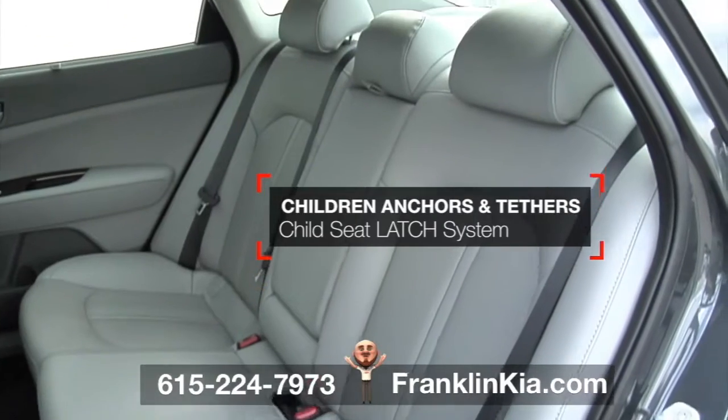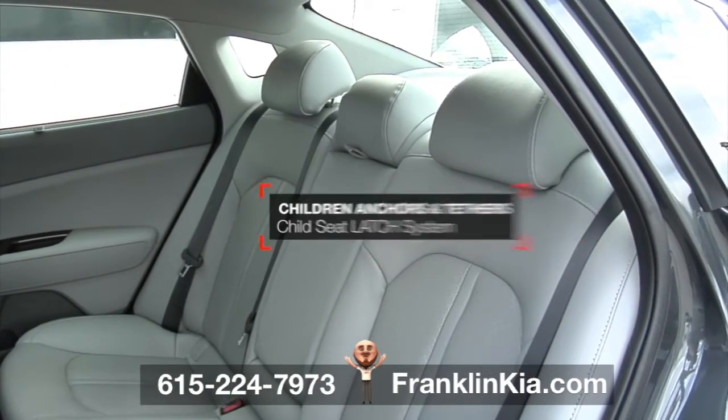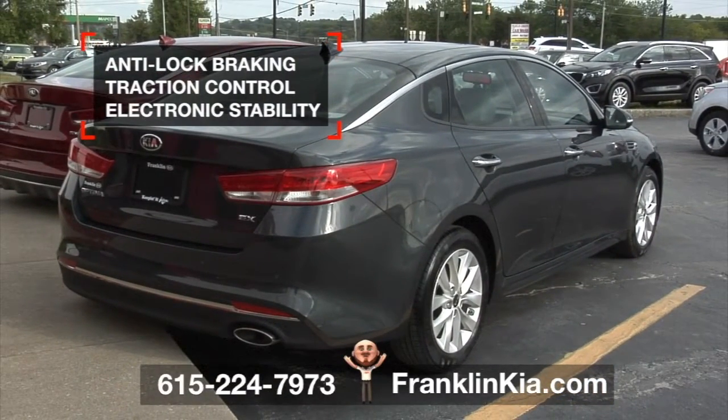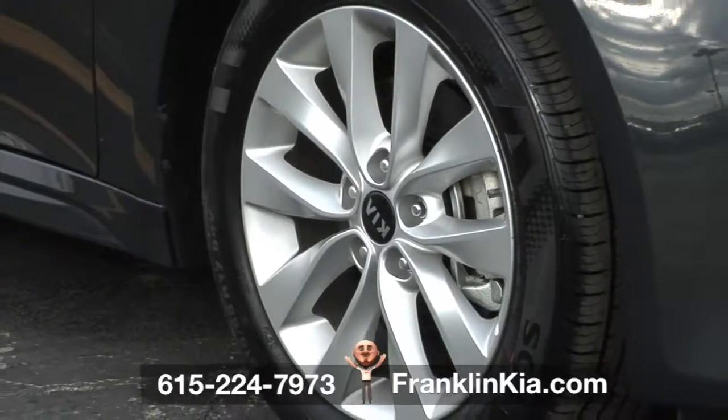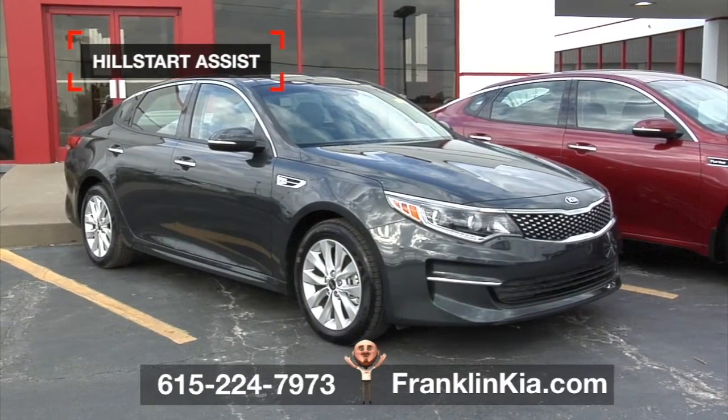Other protection includes lower anchors and tethers for children, or LATCH system for attaching child seats, anti-lock braking, traction control, electronic vehicle stability, smart tire pressure monitoring, and hill start assist when you're going uphill or downhill.